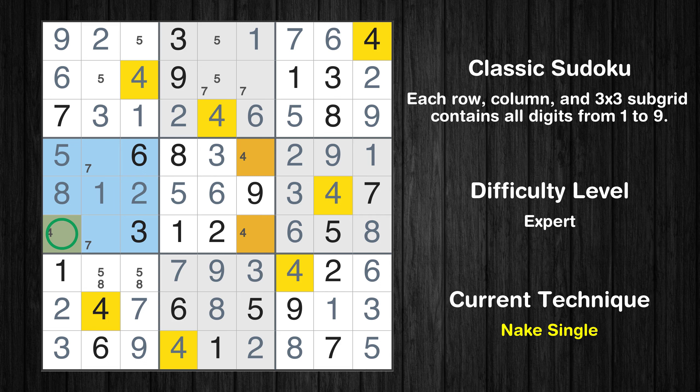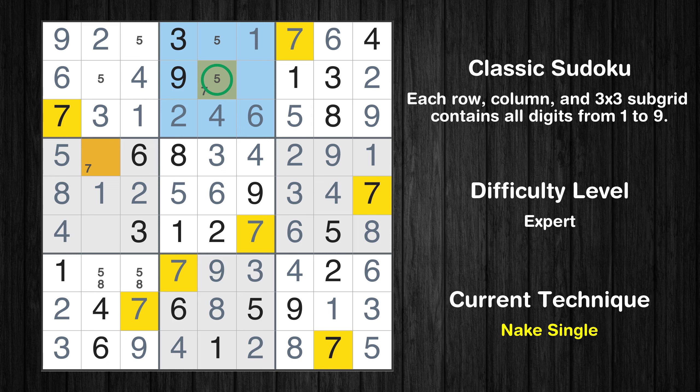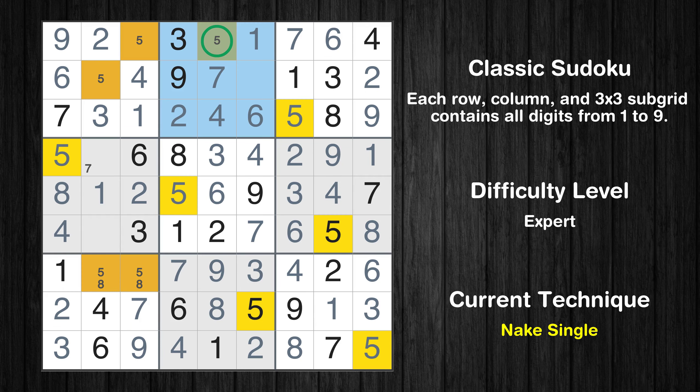Only one position left in the fifth box where value 4 can be placed. Only 7 is missing in the fifth box. Only one position left in the second box where value 7 can be placed. Only one position left in the second box where value 5 can be placed. Only one position left in the first box where value 5 can be placed.